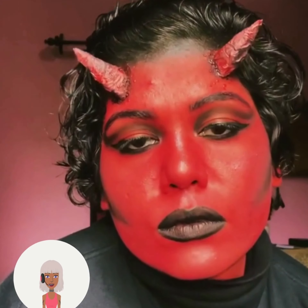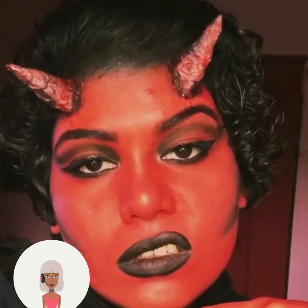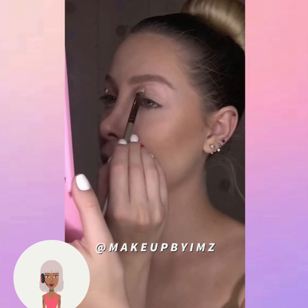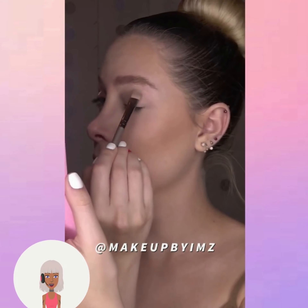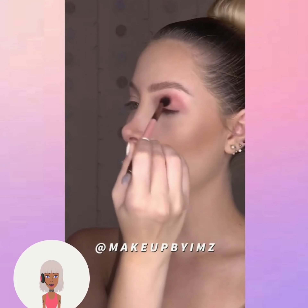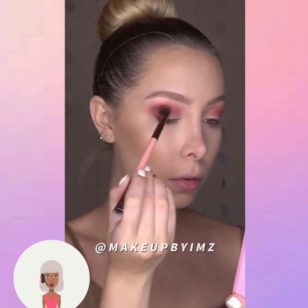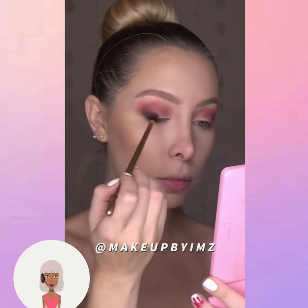I gotta invest in some black lipstick, man. It just looks so cool. I don't know where I'm going with it, but I just need to have like some black lipstick in my life. So we have a nice, easy last-minute costume. I think the majority of these have been like great options for last-minute costumes. I mean, it's getting down to the wire here — it's like a couple of days away from Halloween.